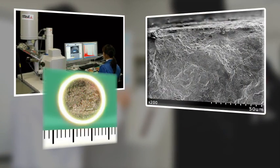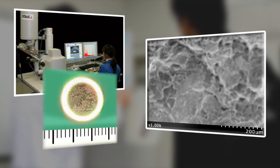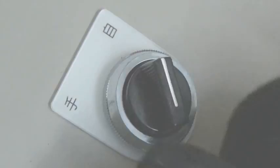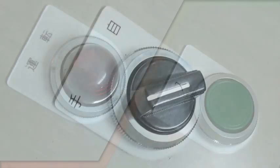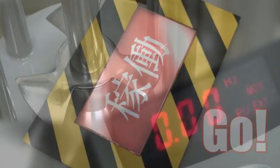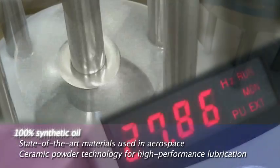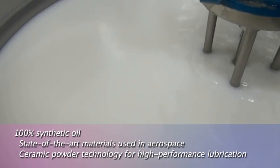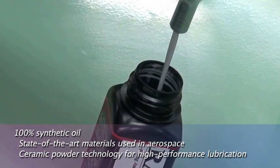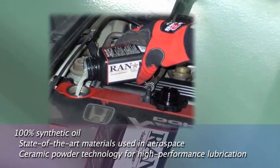RANUP was developed through repeated compositional analysis and physical property measurement in the nanotechnology realm. RANUP combines 100% synthetic oil with a unique mixture of aerospace materials and proprietary fine ceramics. The result is high performance lubrication and enhanced engine performance unlike anything else available.